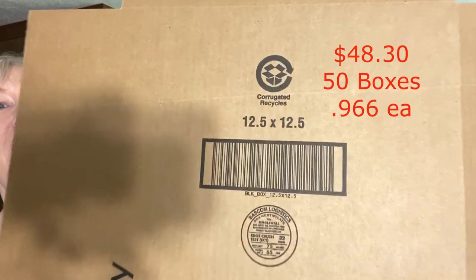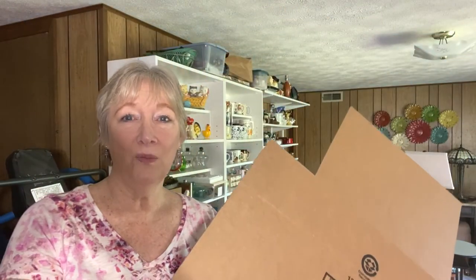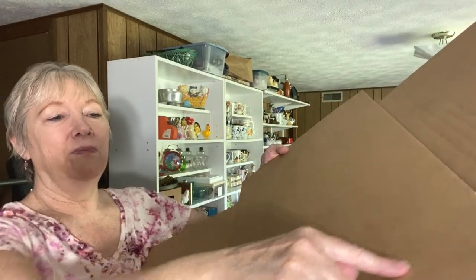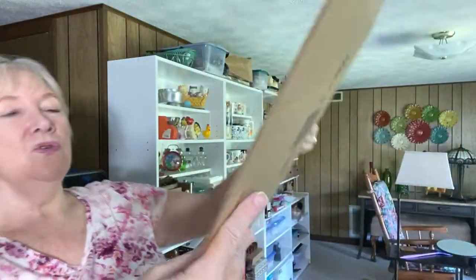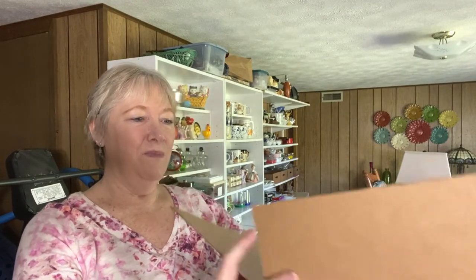With my free eBay shipping supplies I got these 12 and a half by 12 and a half adjustable boxes. They have embossed score lines where you can fold them where you want. You can adjust the box for anything square or round, like these plates. This is going to work out really well.